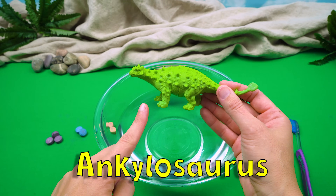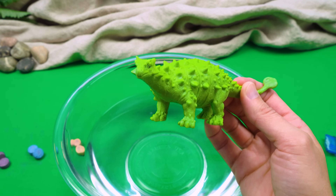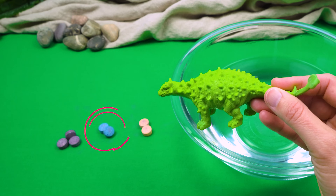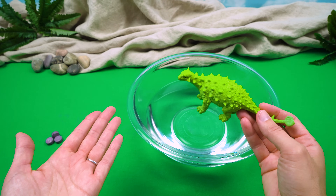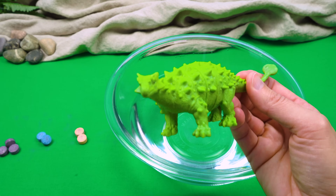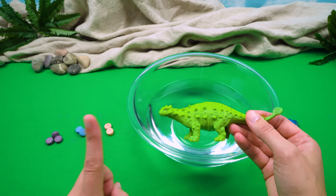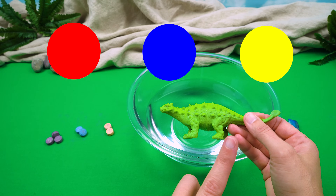All right, Ankylosaurus, you're up next. What color would you like the water to be? Well, everyone is making it the color that they are, and I'm green. But I don't see any green colors over there. There's red and blue and yellow, but there isn't a green for me. That's okay, Ankylosaurus - we can mix colors together to make the color green, can't we, friends? Friends at home, what colors do we need to mix to make green for our Ankylosaurus? We have red, blue, and yellow. Which two colors will make green?